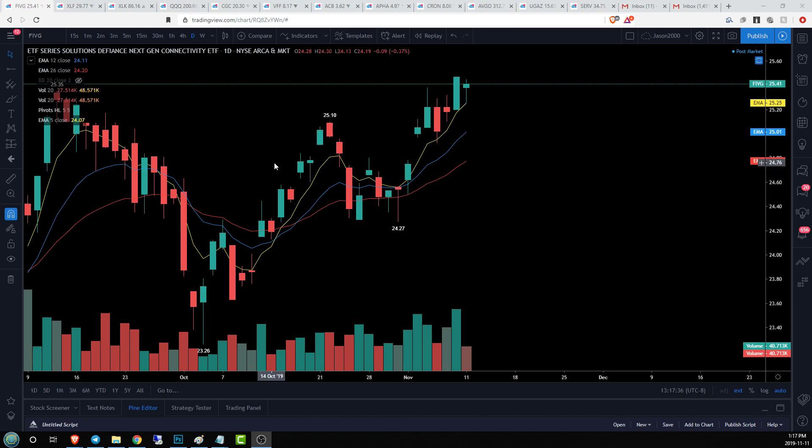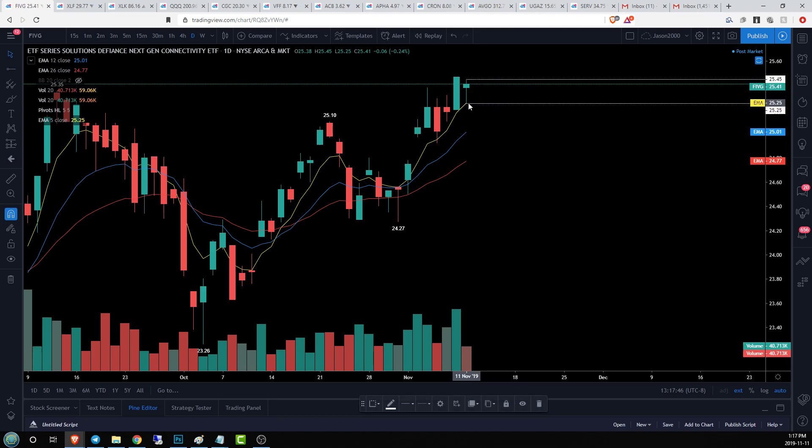Hey guys, Jason here for Chart Guys, taking a look at the lovely 5G sector starting with the ETF FIVG. Today we have a magnificent inside bar forming — a lot of consolidation today, and it gets represented well with this nice inside bar: long lower wick, tiny upper wick, showing overall consolidation with a titch of volatility.